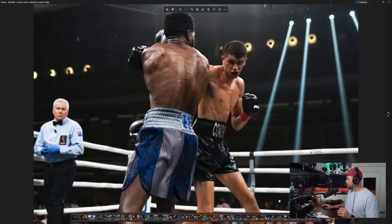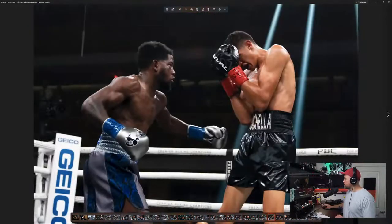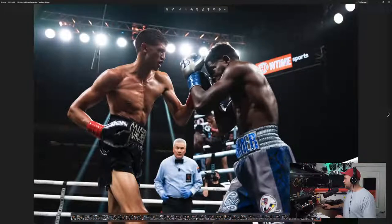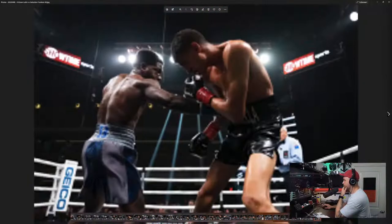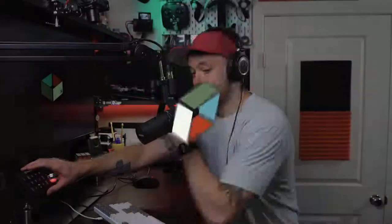Despite being so tall and having such long limbs, Fundora doesn't use his reach from the outside — he's actually very effective on the inside, clubbing you with those long arms and uppercuts. He's found a niche at that height working on the inside and it's been very successful. Just some shots from the night — not fully processed yet, but you can see how tall he is and how he likes to fight on the inside. He just mauled Lubin. Lubin's corner stopped the fight after round nine — this was an interim bout, so Fundora is now next in line for a title shot.